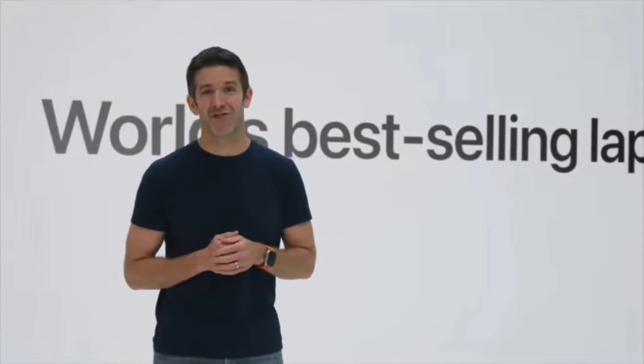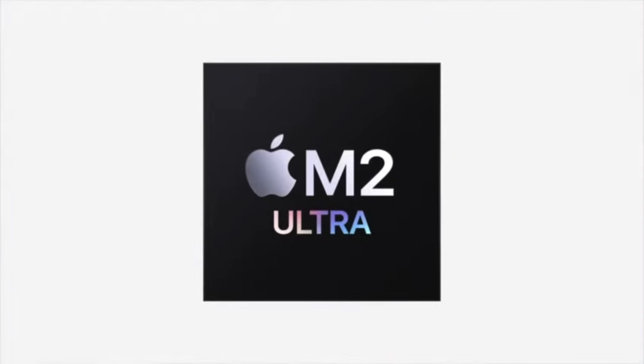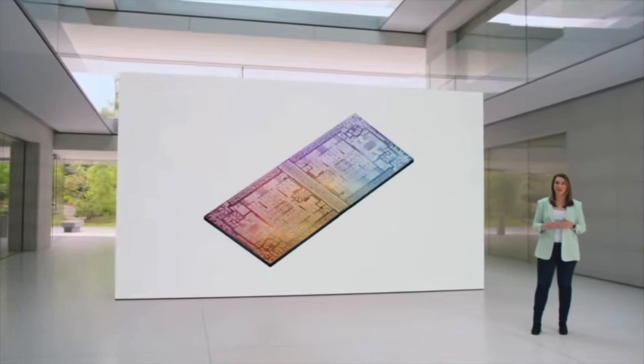If you didn't watch live, we didn't get an introduction to the M3 chip this time around, or for that matter any mention of when we might expect to. But we did get to see some first looks at the M2 Ultra chip coming to some brand new Macs. All in all, four new hardware products were announced, three of which were Macs.